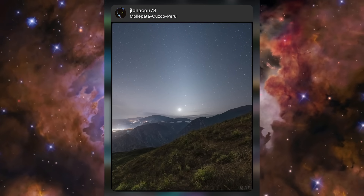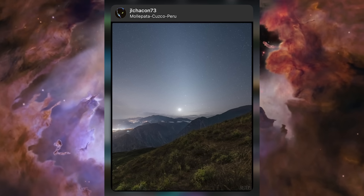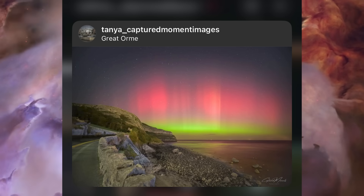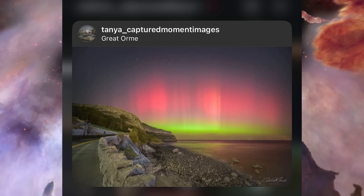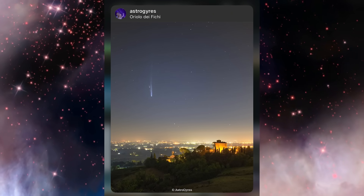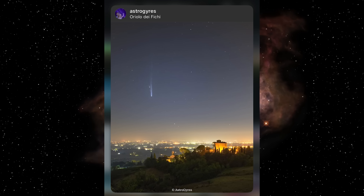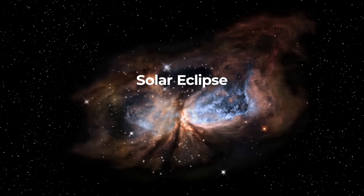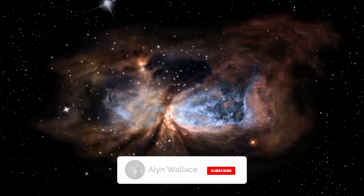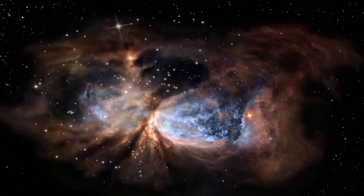In third place was JL Chacon73 with a beautiful image of the zodiacal light stretching high into the sky above the Peruvian mountains, with Venus shining incredibly bright. In second place was Tanya with an image of the Northern Lights from Llandudno in Wales — my home country, which got me feeling nostalgic. In first place was Astro Gires with a beautiful image of Comet Nishimura above Oriolo dei Fici in Northern Italy — nicely composed with natural editing. This month, I'll be looking for images from either the solar or lunar eclipse, or any image that includes a meteor. Hit subscribe if you haven't already, and as always, if you're going out to enjoy the night sky, I wish you good luck and clear skies.